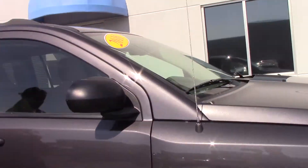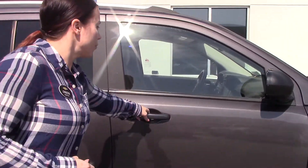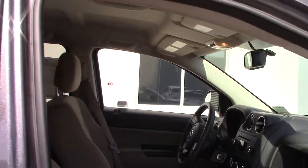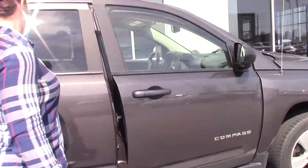It does have your sport racks up top. It's got your tan interior, two-tone on the dash. Beautiful, beautiful SUV.